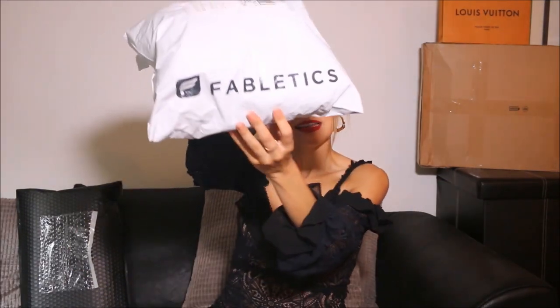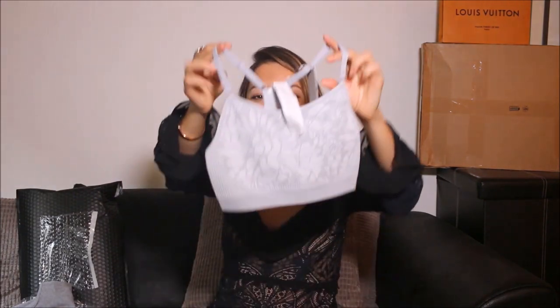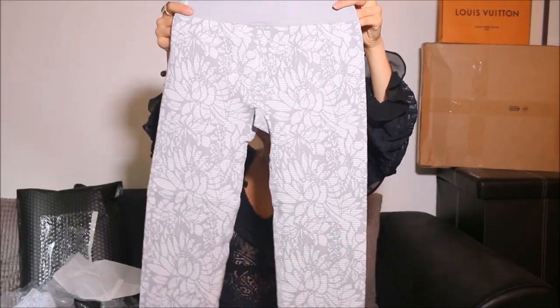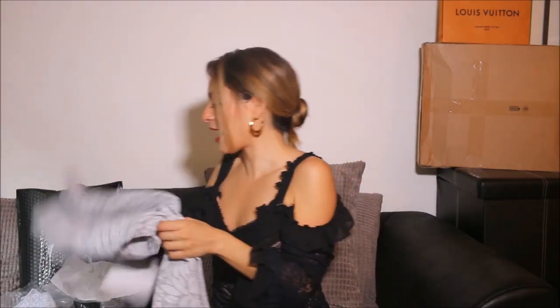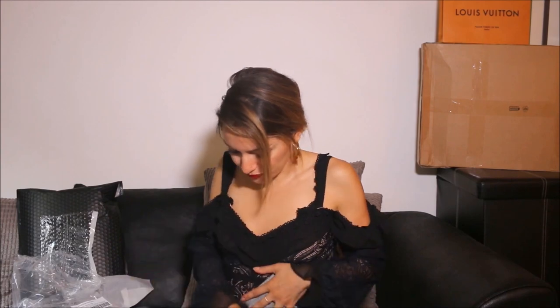Fabletics — I've never heard of this brand. Oh nice, how cute is this top! This motivates me. I used to be a fitness girl — I used to compete, train super hard, and actually got fourth or fifth place, which is pretty good. I would have won if I could control my eating, but I love food too much — and that's still the problem now!